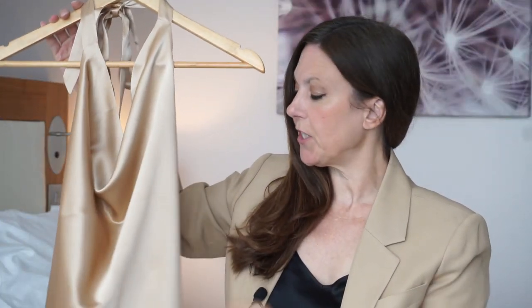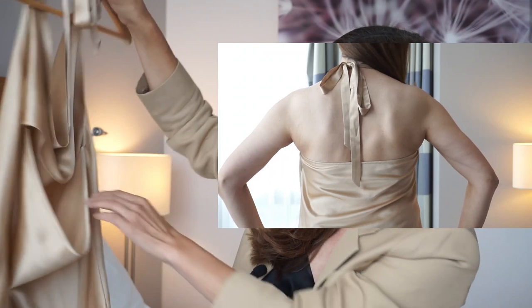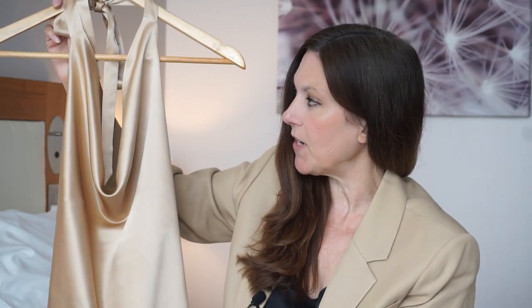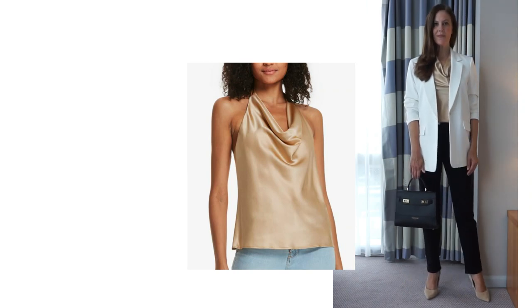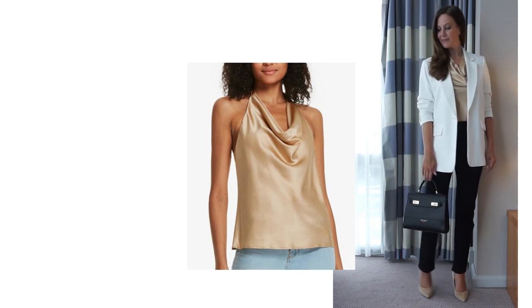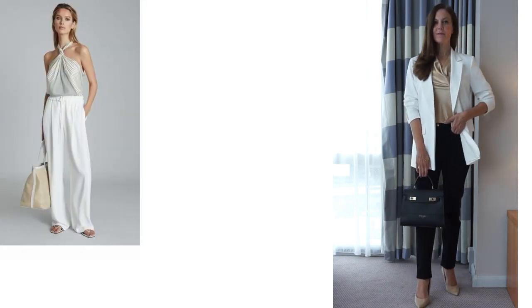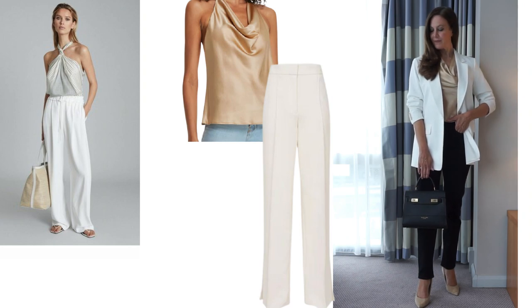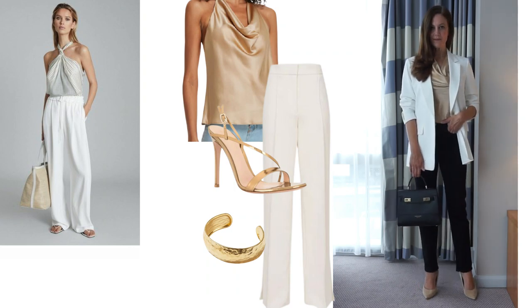Another way I'll be wearing my jeans is with this beautiful cowl neck halter neck top, also from Lily Silk, in a beautiful caramel color with a gorgeous back. This is a much dressier top — perhaps for an evening out or dinner — and I've paired it with a white blazer. The beauty of this top is that it can be worn tucked in or loose, and it sits on the hip bones giving nice bottom coverage. It would look beautiful with wide leg trousers, gold strappy sandals, and gorgeous gold jewelry — a lovely summer holiday evening look.